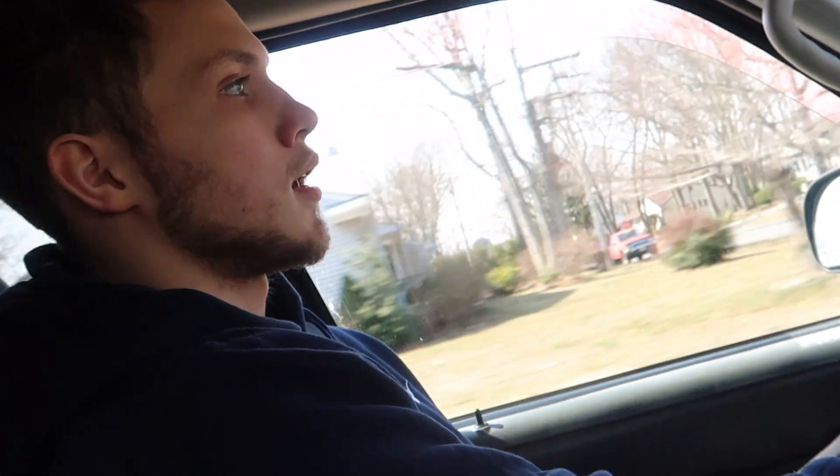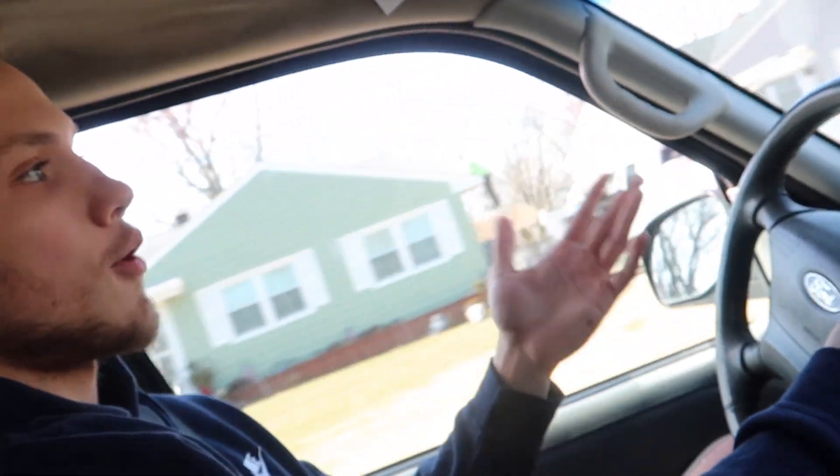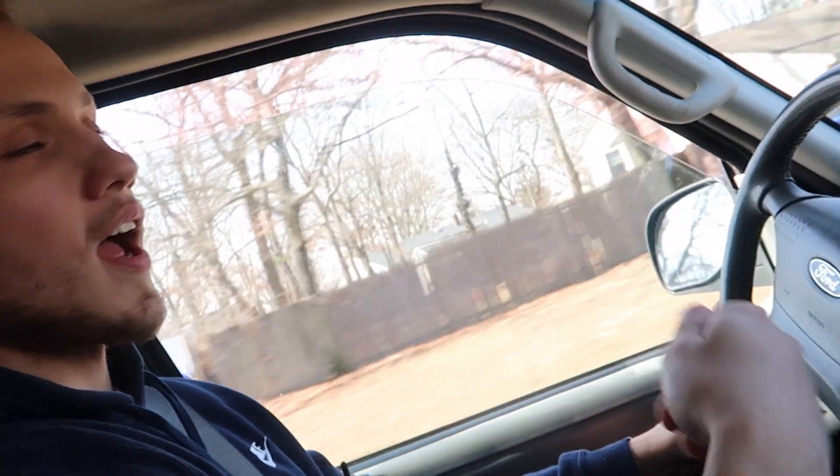What's going on guys, back with another YouTube video. Today is Wednesday, March 20th — it's the first day of spring. We're going to Walmart right now, doing a little grocery haul. I figured I would record it and show you guys everything I eat to make some killer gains.